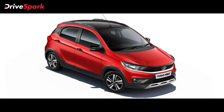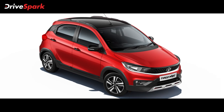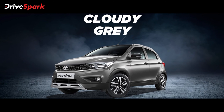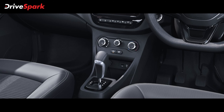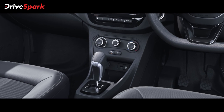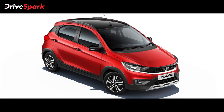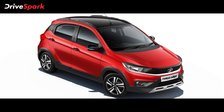The Tiago NRG is available in a standard model powered by a 1.2-litre 3-cylinder petrol unit producing 86 BHP. It is offered with manual and AMT automatic transmission options, with the NRG edition being available across select variants.